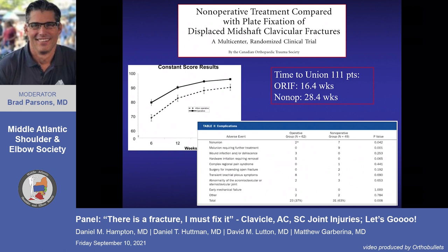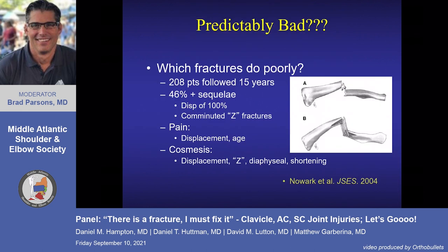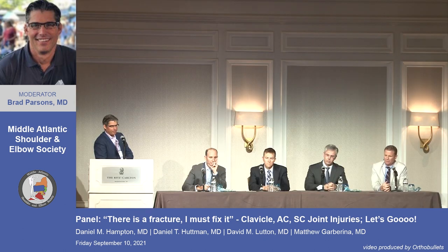Referencing a key study: the take-home message is that fixing it allows faster recovery, even if long-term results may be similar. Hardware removal issues in the clavicle are perhaps underappreciated. A Scandinavian registry study on fracture morphology is the most useful reference — the classic Z fracture with intercalary vertical pieces, shortening, and displacement are the ones most likely to develop a symptomatic malunion, likely healing in a malunited position that leads to scapulothoracic problems.